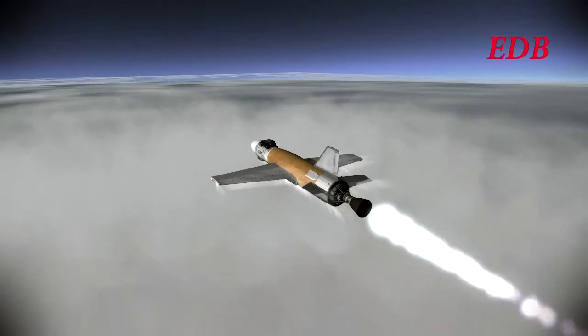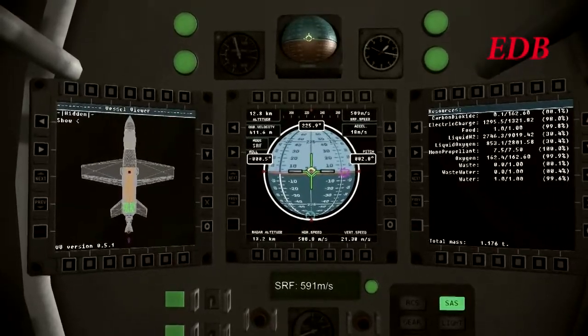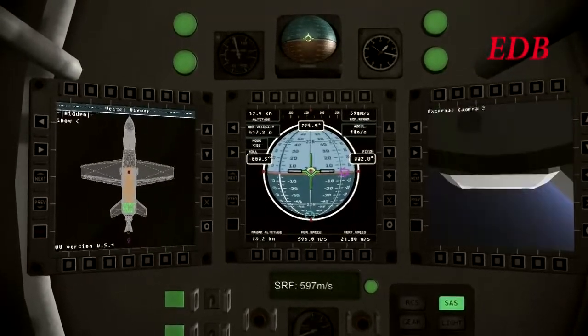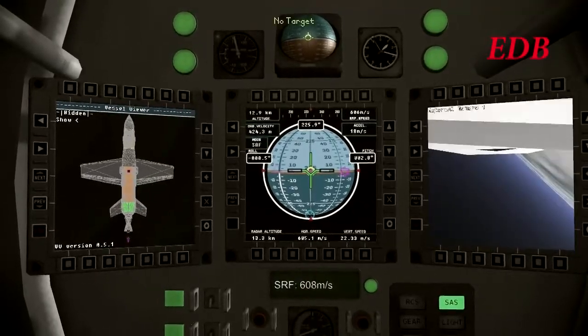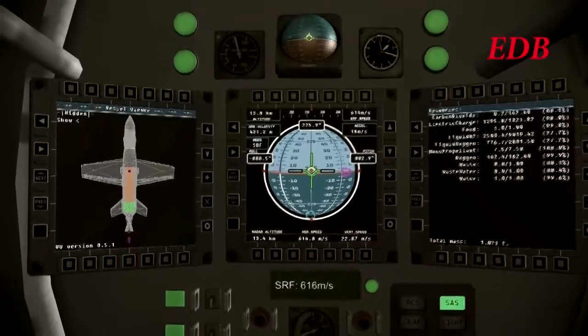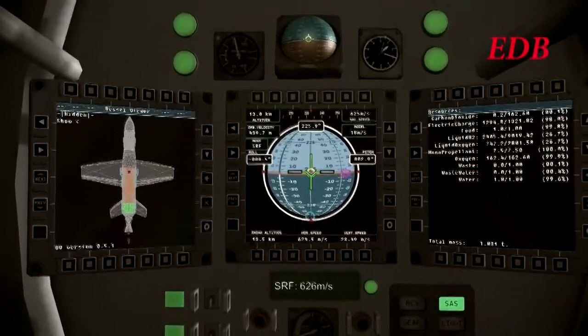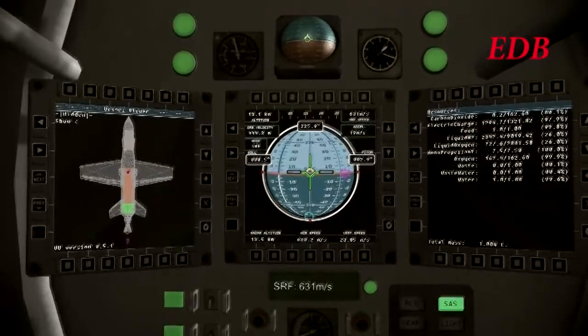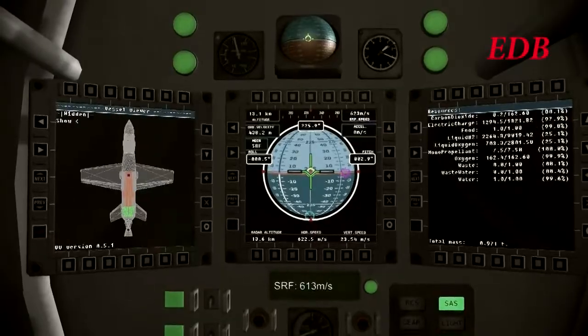Approaching Mach 2 now. Chadwin Kerman and the DB-1 has broken Mach 2. Altitude 13,250 meters, 43,000 feet, 602 and increasing meters per second. Mach 2 was at 590 meters per second. He has clearance to shut down the engine.